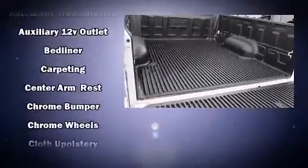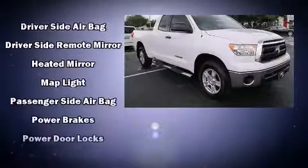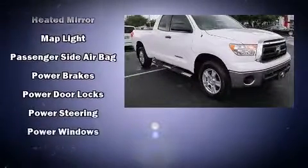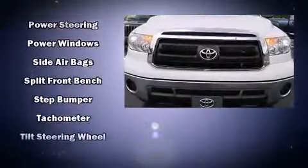Toyota also prioritized safety and security by including front and side impact airbags, a panic alarm, and four-wheel disc brakes with ABS. Brake Assist technology provides extra pressure when applying the brakes.